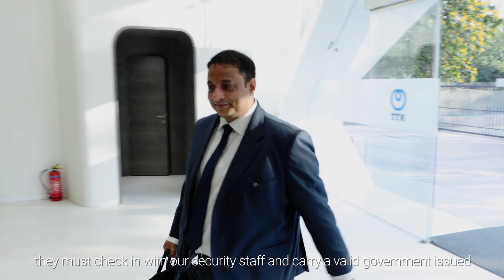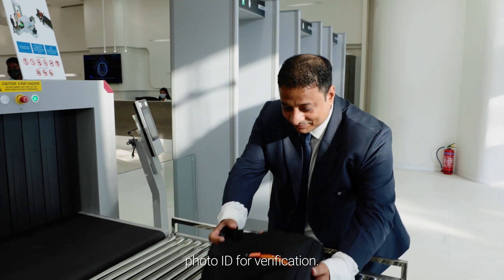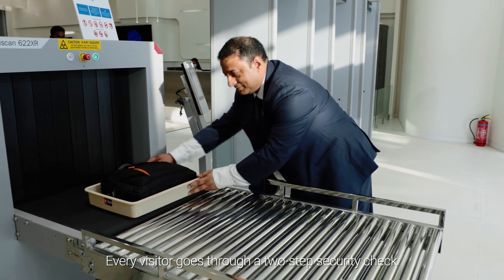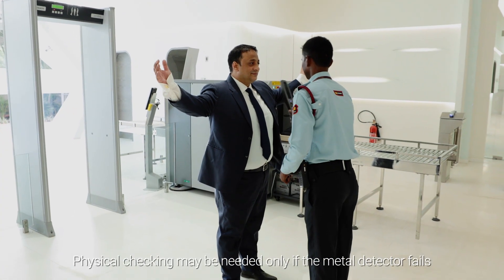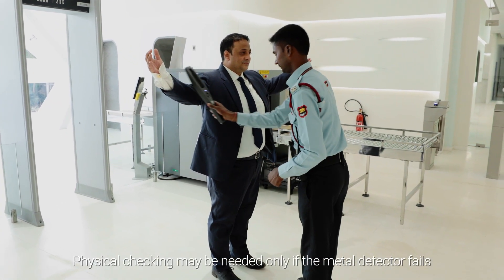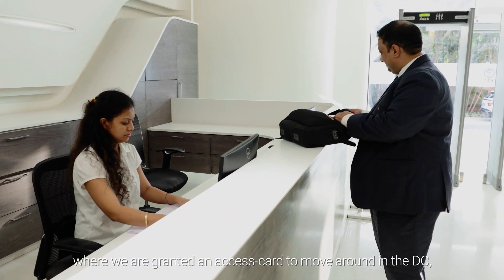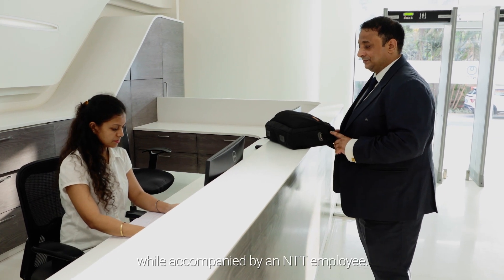As visitors arrive, they must check in with our security staff and carry a valid government-issued photo ID for verification. Every visitor goes through a two-step security check: a baggage scan and metal detector. Physical checking may be needed only if the metal detector fails. At the reception area, we are granted an access card to move around in the data center while accompanied by an NTT employee.